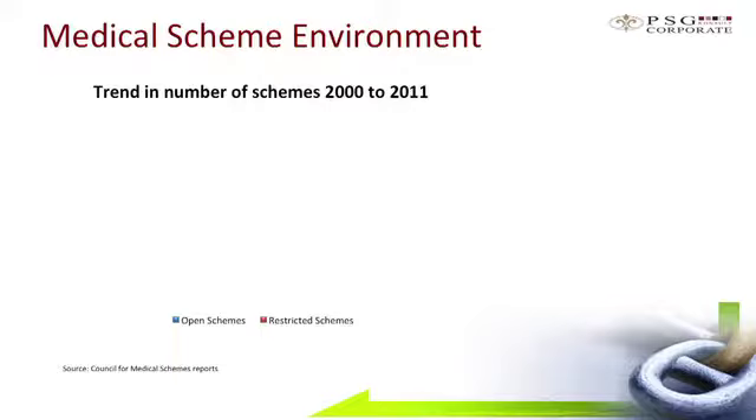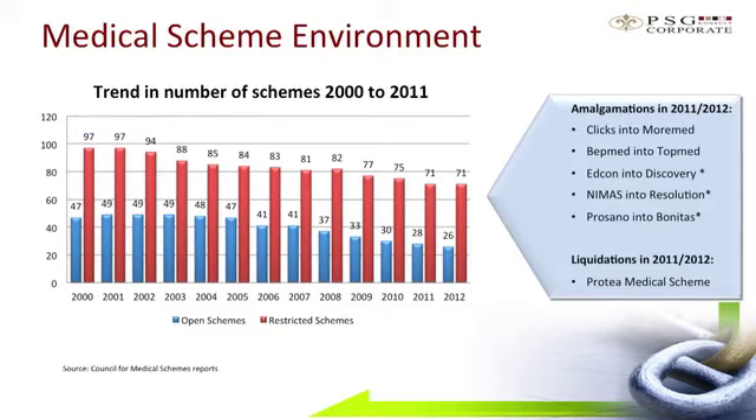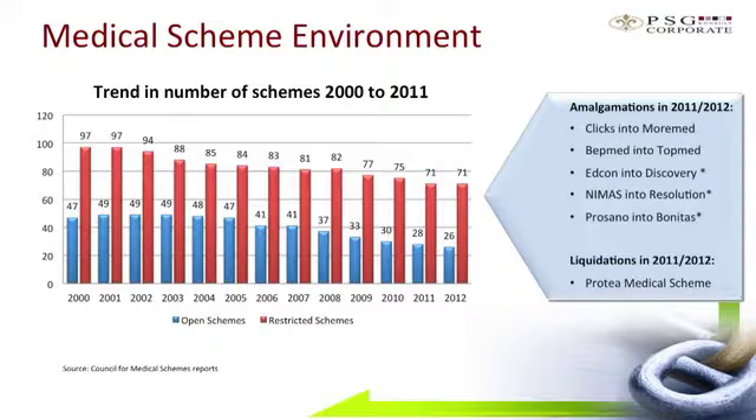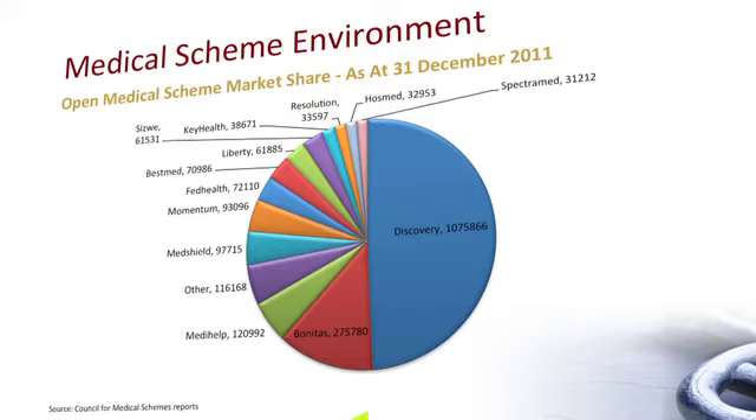The next slide looks at the trend in the number of schemes. There's been a trend of consolidation in open schemes over the last few years, and this is something we continue to see going forward as schemes seek scale. Schemes that have recently merged or are in the process of doing so — not included in the Council for Medical Schemes 2011 report — are NEMAS, which went into Resolution Health, and Presana, which is moving into Bonitas.